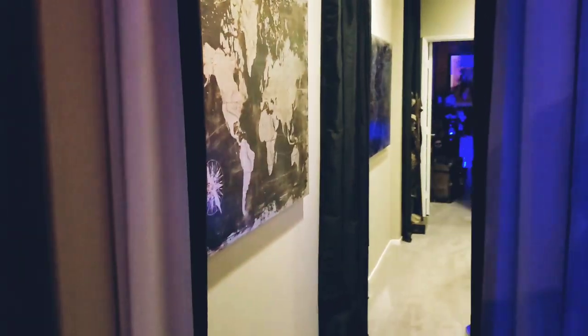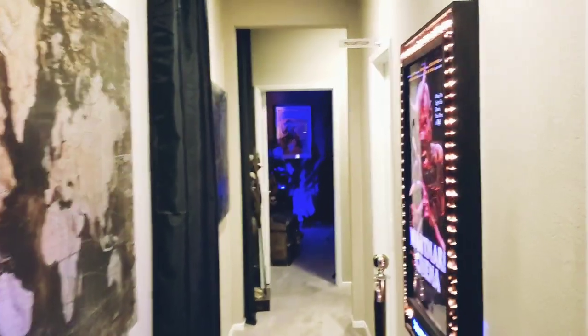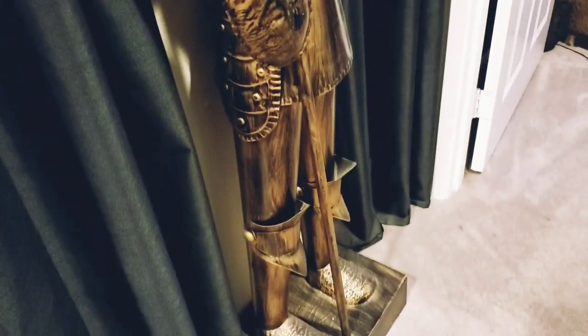Alright guys, also my Haunted Mansion and Pirates of the Caribbean room is on the other side of this hallway right here. So when you walk out of the cinema room — this is when you're exiting the cinema room — keep going down the hall and this is when you enter my Haunted Mansion and Pirates of the Caribbean room.